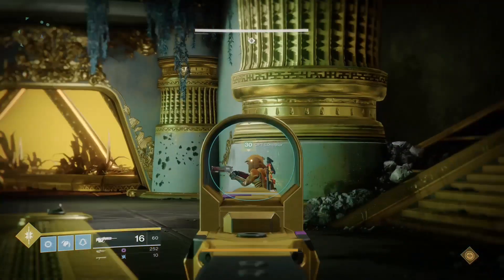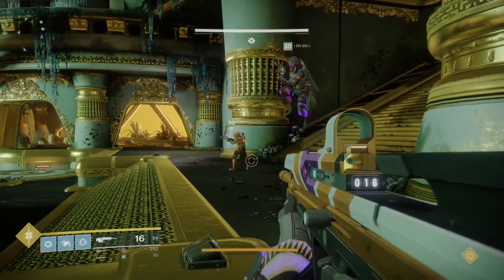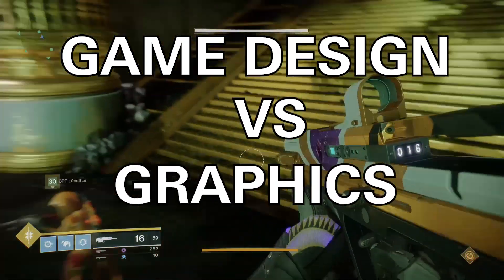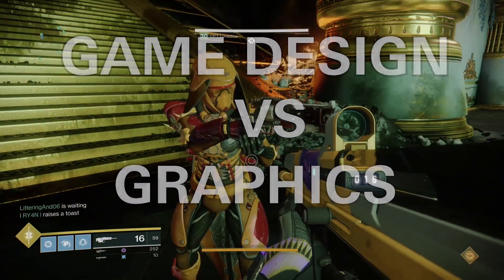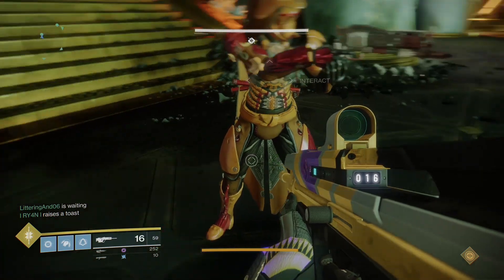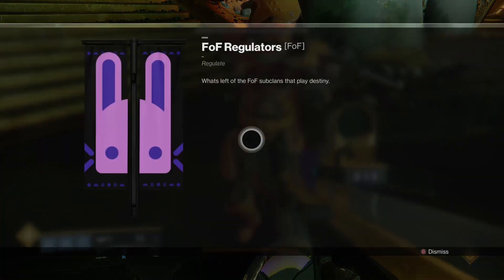In this video we're going to talk about one very important thing: which one is more important to you — game design or graphics? Are you all about that sweet gameplay, or are you really about the eye candy displayed through your 4K, 1080p, or 1440p monitor?